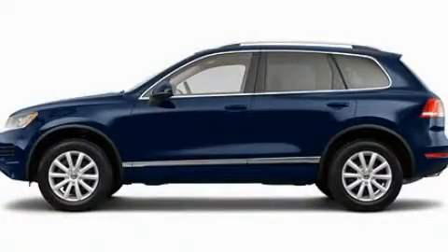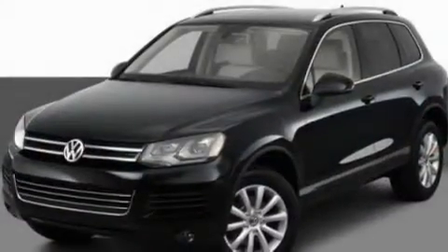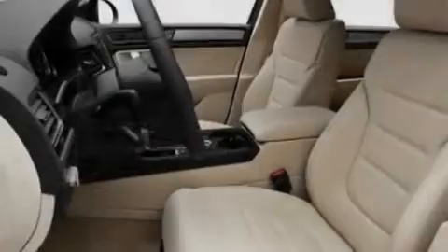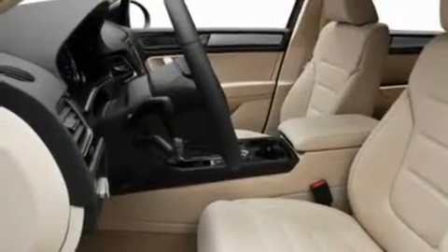This is a 2011 Volkswagen Touareg, for when safety, size, and space are of importance. It has a 3.6-liter six-cylinder engine and an automatic transmission.